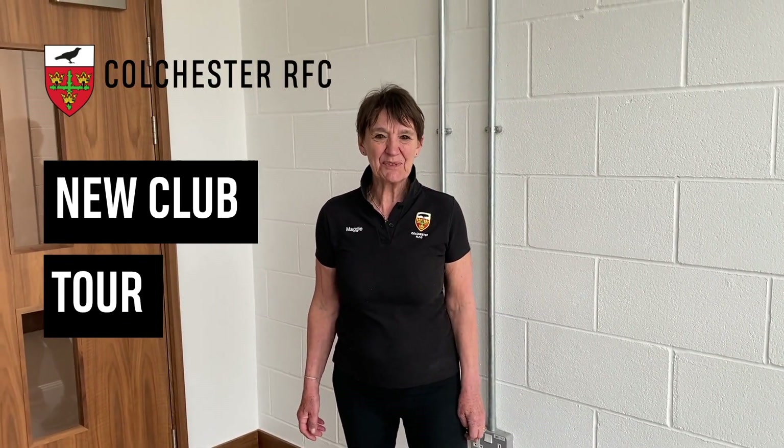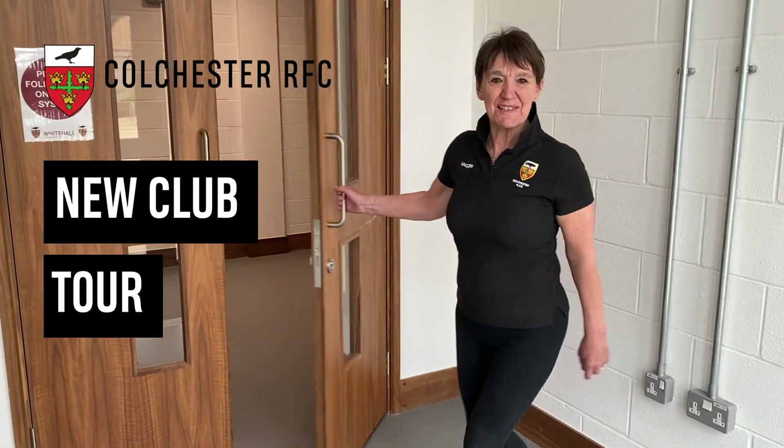Welcome to the new premises of Colchester Rugby Football Club. It's wonderful to welcome you here and to have the opportunity of showing you around in the main entrance at the moment.